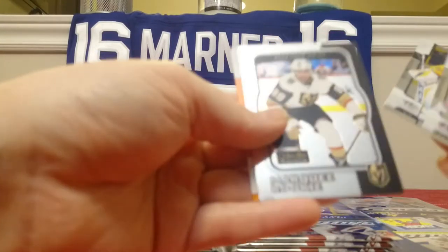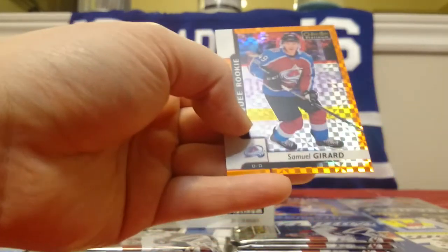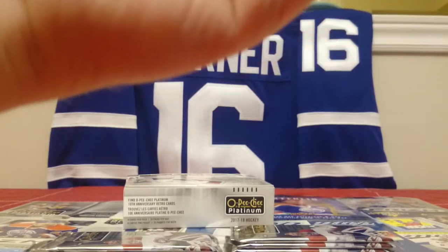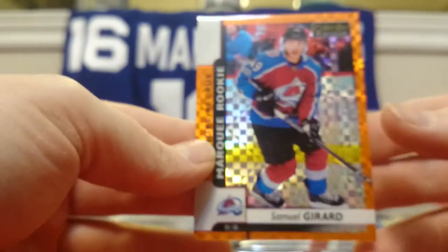Cam Atkinson, Pekka Rinne Marquee Rookie, Oduya Retro, and this is a Samuel Girard — numbered to 25, number 23 of 25, Orange Checkers. That's 23 of 25, Samuel Girard. So three Marquee Rookies numbered.